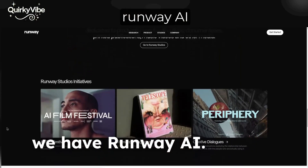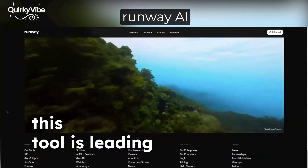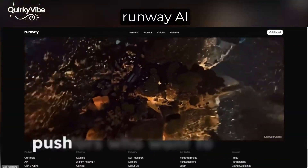In third place, we have Runway AI. From background removal to text-to-video generation, this tool is leading the charge in creative AI editing. It's perfect for artists and creators who want to push boundaries.